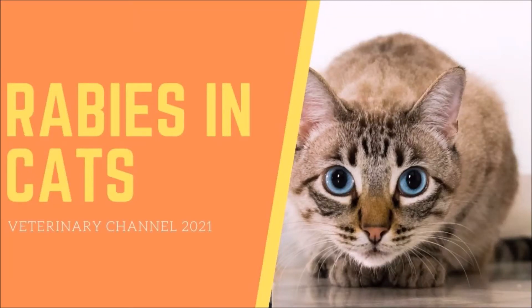The main purpose of this video is to answer the following questions: How can your cat get rabies? What are the clinical signs of rabies in cats? How is rabies diagnosed in cats? How is rabies treated? How can you prevent your cat from getting rabies? What should you do if your cat is in contact with a rabid animal? What should you do if you have been bitten by a rabid animal?